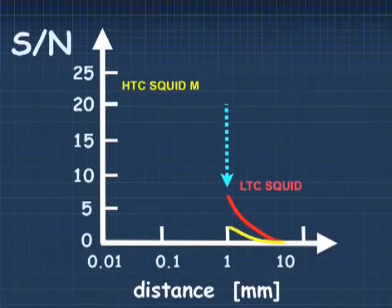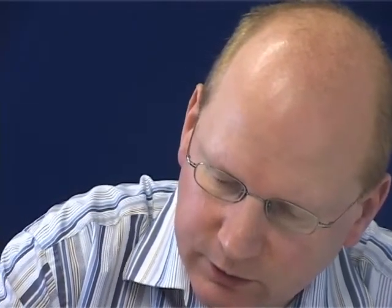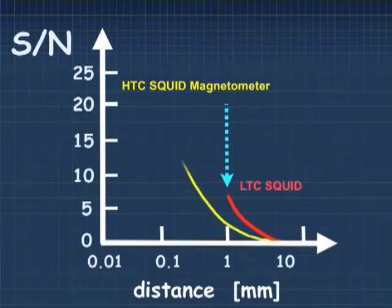With our high-TC SQUID, which is noisier, the signal-to-noise ratio will be smaller. But as we bring the high-TC SQUID closer — when we get to within about half a millimetre — we get about the same performance. And if we could bring our high-TC SQUID within 100 microns of room temperature, we would get a signal-to-noise ratio of 25.